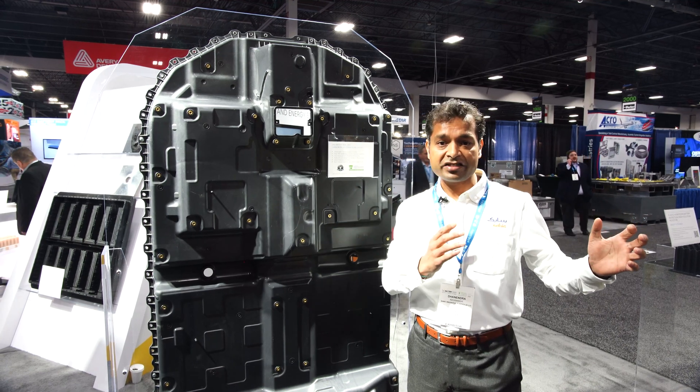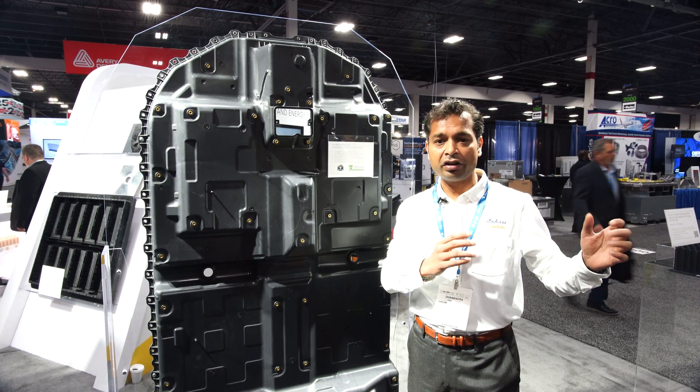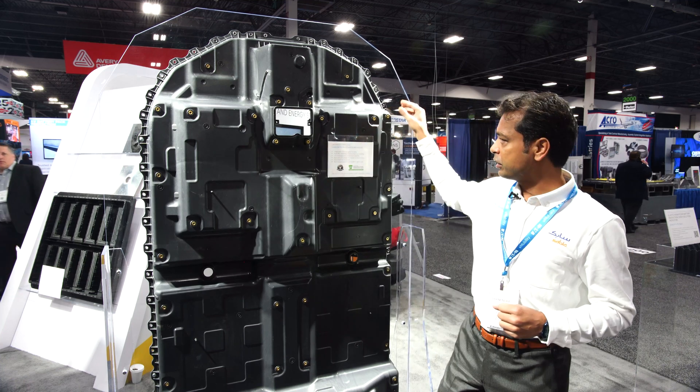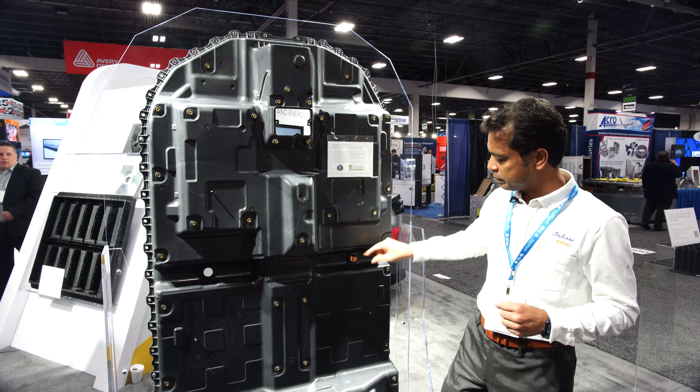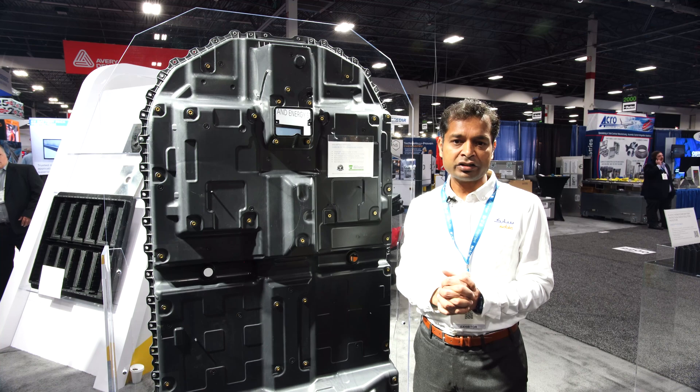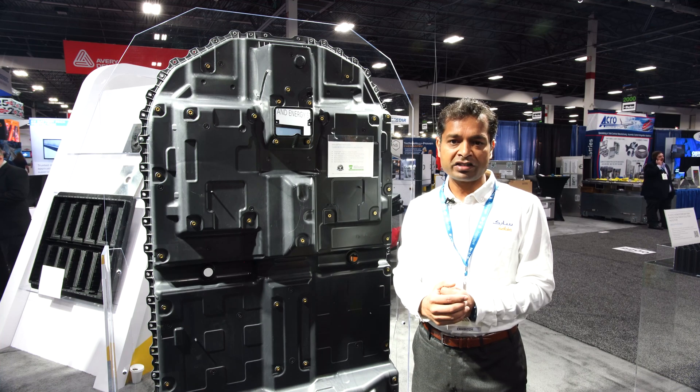This plastic cover replaces the existing metal battery cover, which used to be steel with thermal cladding. Since this is made with an intumescent material, this plastic cover replaces the two-piece metal and thermal blanket solution with a single piece thermoplastic solution.